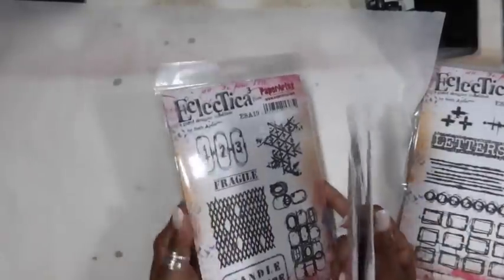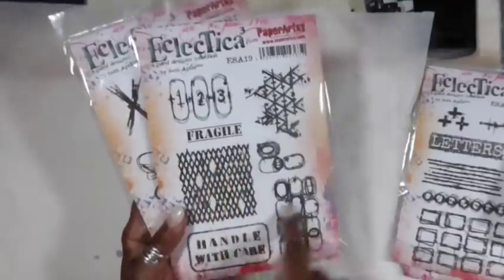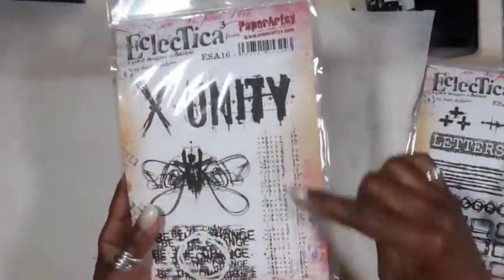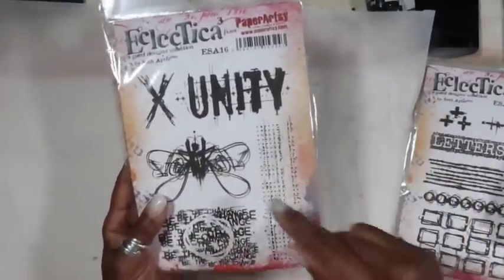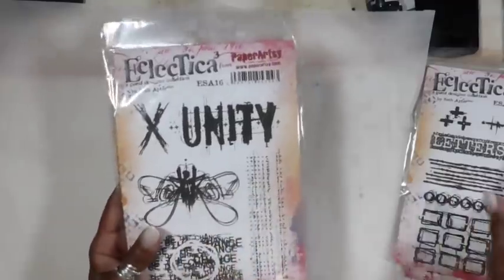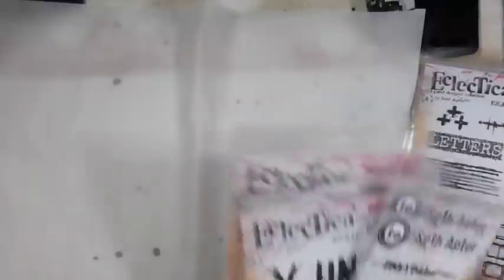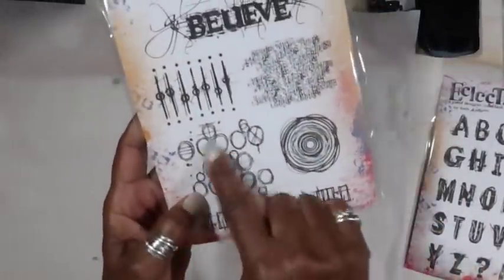The last stamp — there are two here. You can see 'fragile handle with care,' 'unity' — they're all really neat. He always has patterns and other things that go with the word stamps, so you get words plus other things to work with. I'm going to work with this one today, because he does a lot of circles and I love circles. So this works for me.